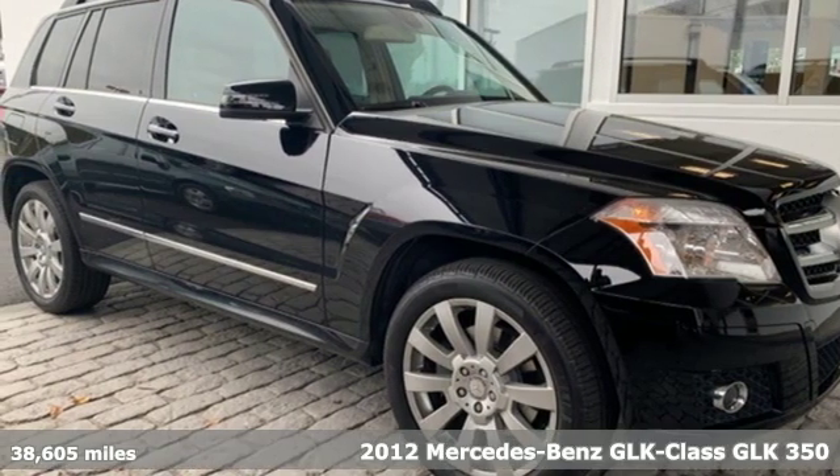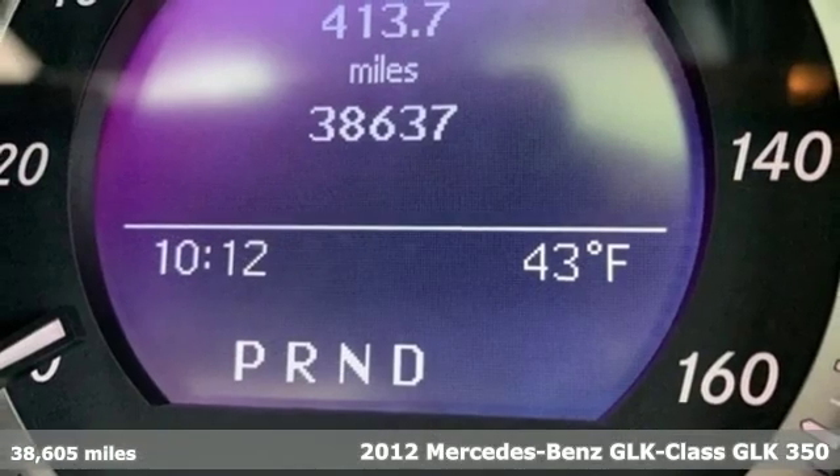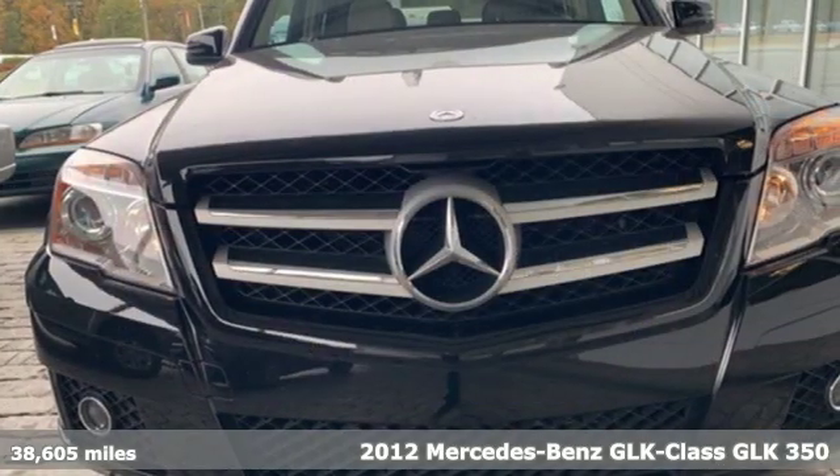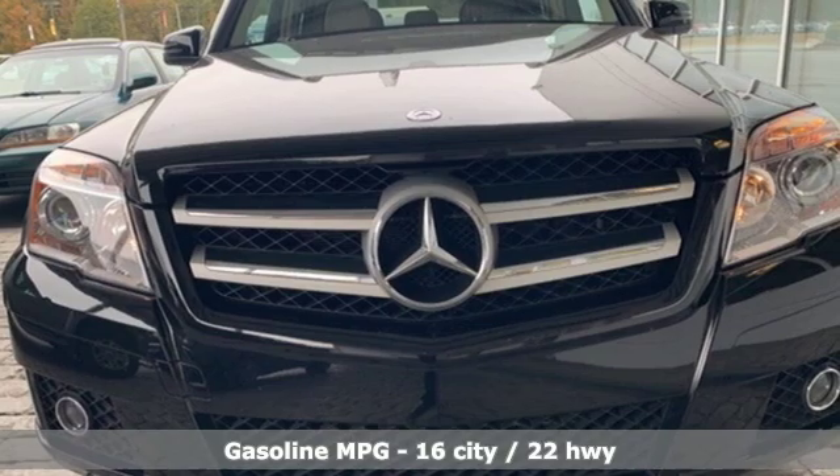It's a 2012 Mercedes-Benz GLK class. Mercedes-Benz keeps setting the standard and driving forward, and it comes with all the amenities you need.